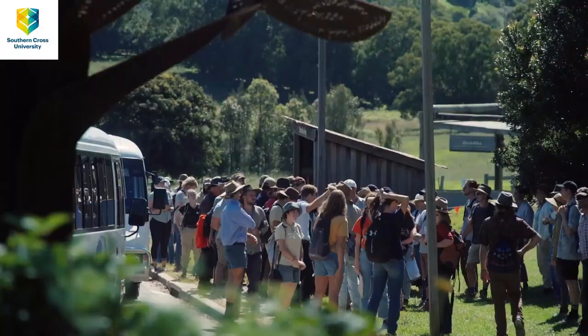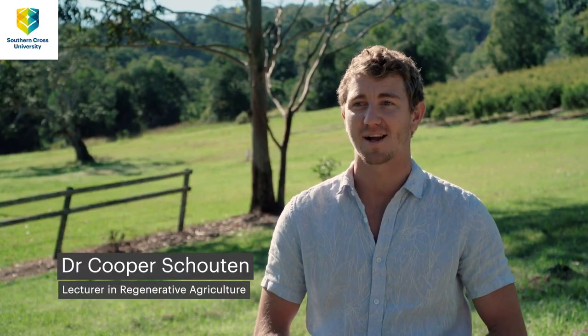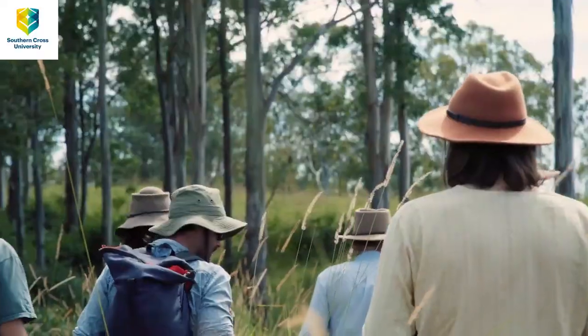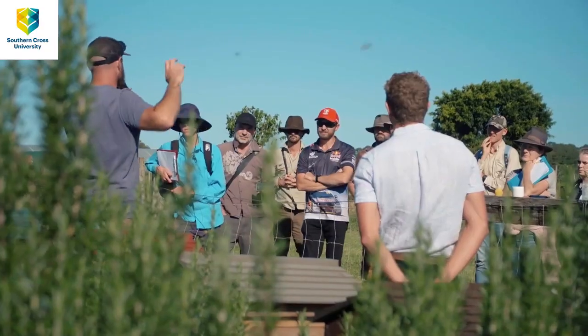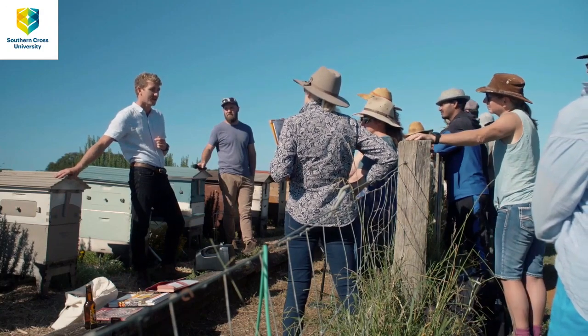As part of the unit, we have on-farm residentials and field-based studies that are part of the regenerative agriculture courses here at Southern Cross University. Part of that is meeting with farmers and practitioners in their fields, so students get to see firsthand these practices and principles of regenerative agriculture and best farming practices — looking at farming systems and working out what's working well and what's not. There really is no substitute for students being able to get out there and meet people in the industry.